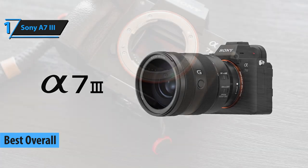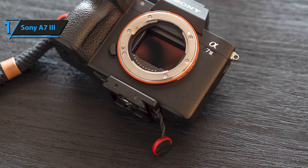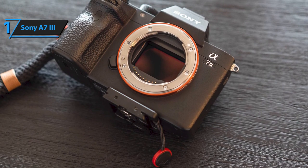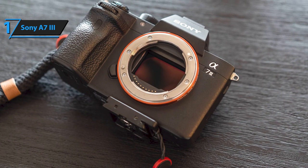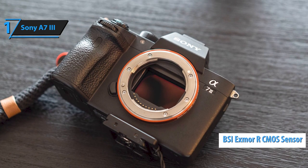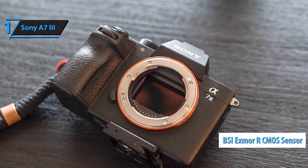With the Sony A7 III, the Japanese giant managed to merge the Sony A7R III and Sony A9, and offer a price that casts a shadow on all other cameras of this caliber. The main trump card of the A7 III is the BSI Exmor R CMOS sensor of 24.2MP,